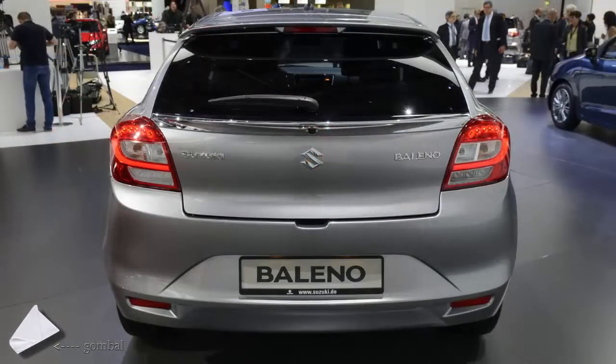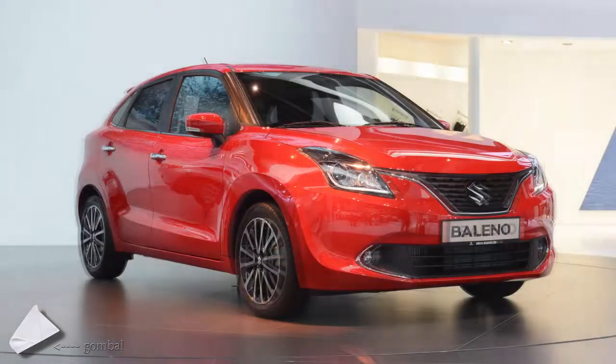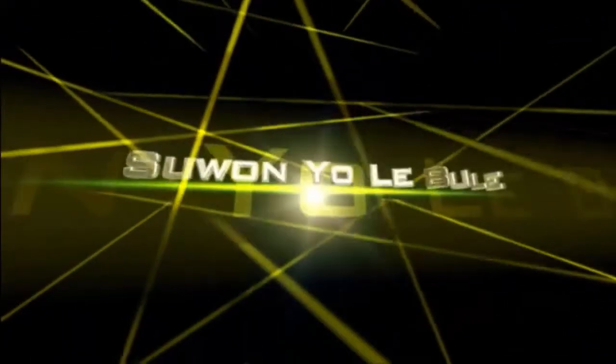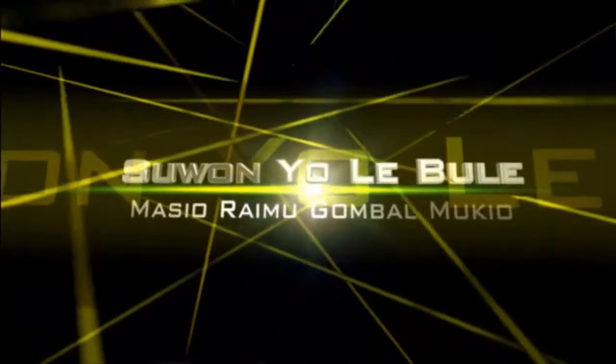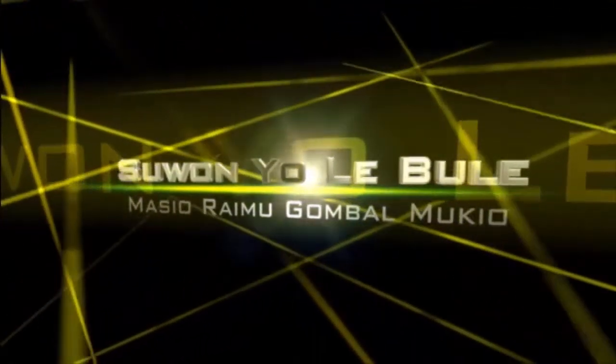The question is whether or not people will like its styling, as that seems to be a big selling point in Europe. Is the Baleno pretty enough to cut it here?